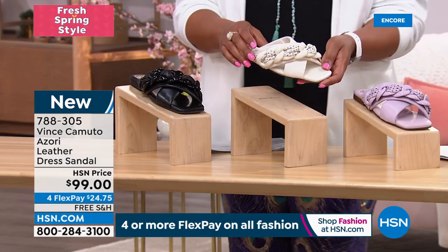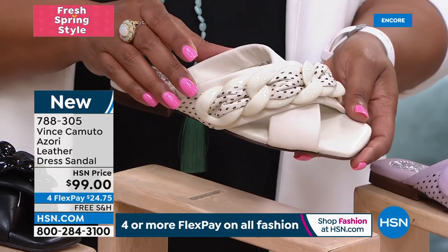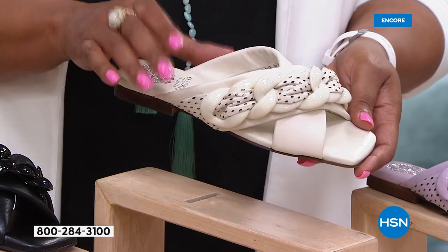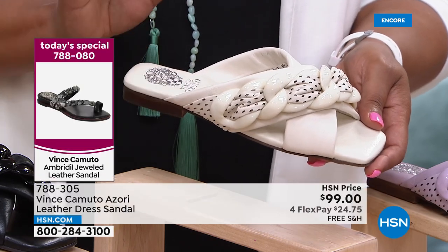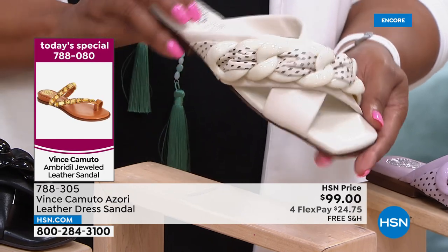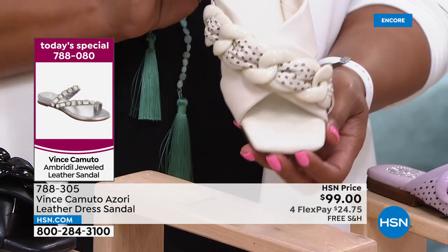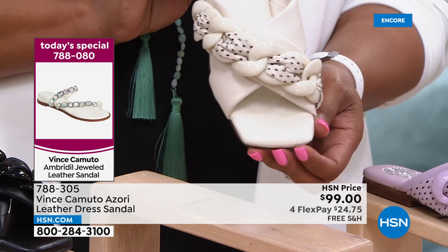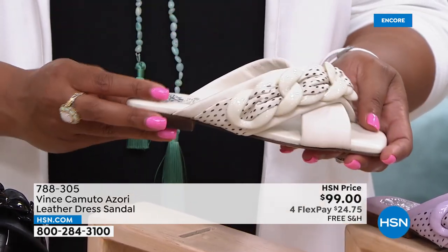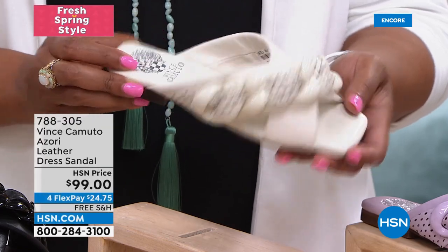You can see the thickness of the padding — done with every sandal here. Then you can see the perforated details, the little airy holes. Then you've got this beautiful braid with the enamel — this is just high-end, high-dollar. I can't believe these are $99.